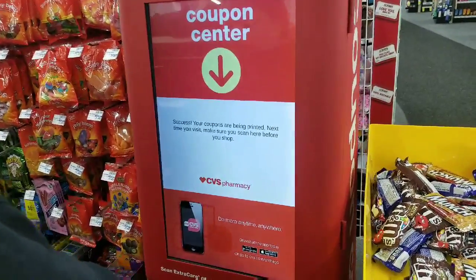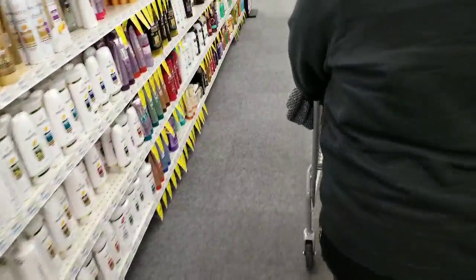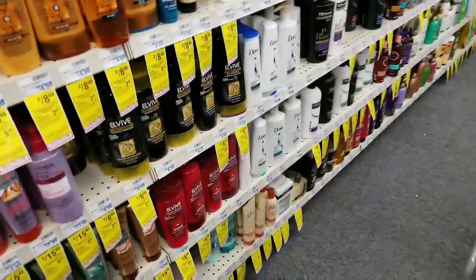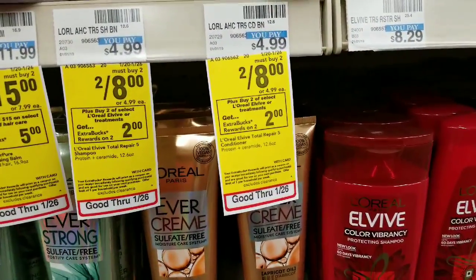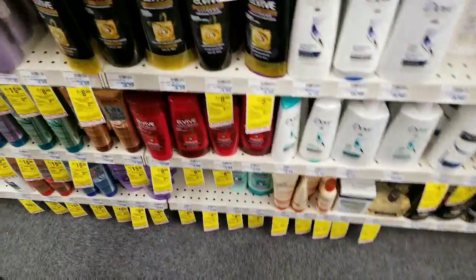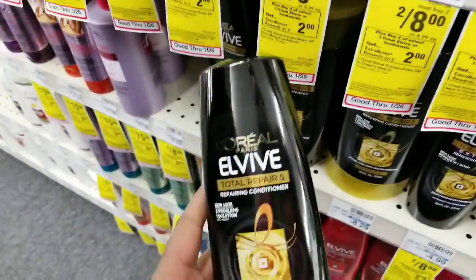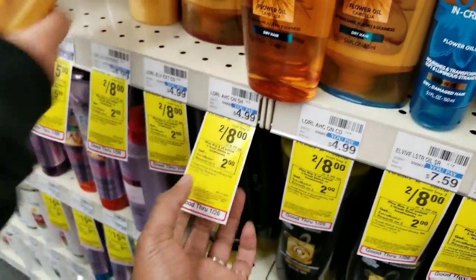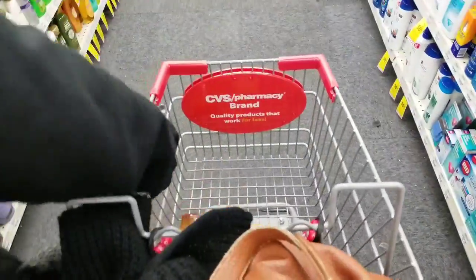Lori beat me to the red box. We're looking for the L'Oreal - check out my last video for the ad. These are two for eight dollars, and when you buy two you get two dollars extra bucks. They've got this one with extraordinary oils, and then the one you used before. We'll try whatever you want, but you're gonna get two dollars back and then use that four dollar off coupon.